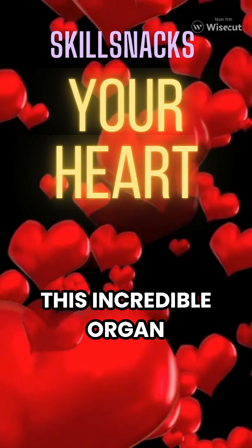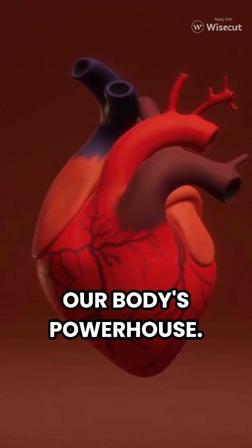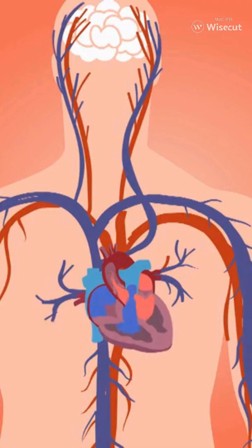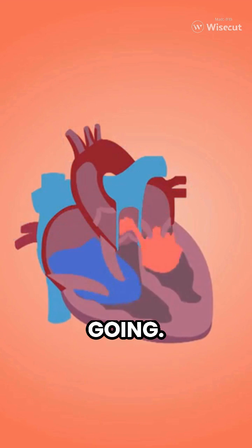Ever wondered how this incredible organ keeps us alive? Meet the heart, our body's powerhouse. It's like a pumping machine working tirelessly to keep us going.